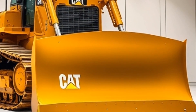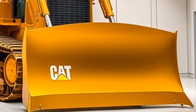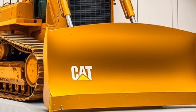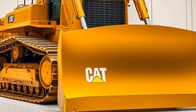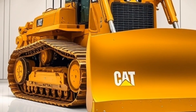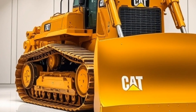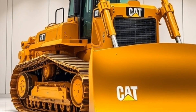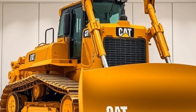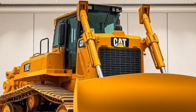Let's start with one of the most iconic machines in the world of heavy equipment, the Caterpillar 797F mining truck. This behemoth of a machine is used in mines all around the globe and is capable of hauling massive loads of up to 400 tons. With its powerful 3,550 horsepower engine and advanced hydraulic system, the 797F is the ultimate workhorse for any mining operation.